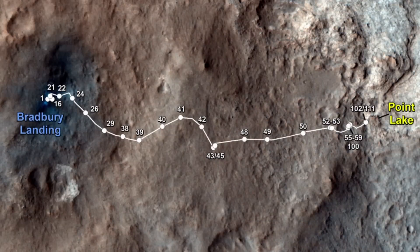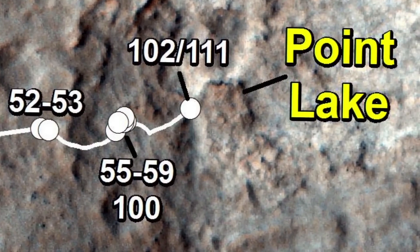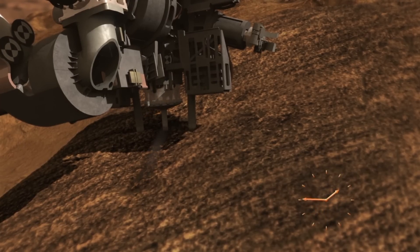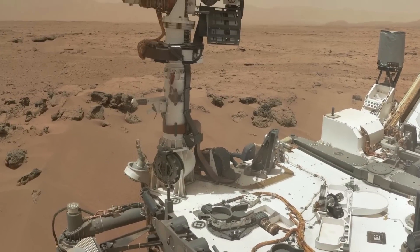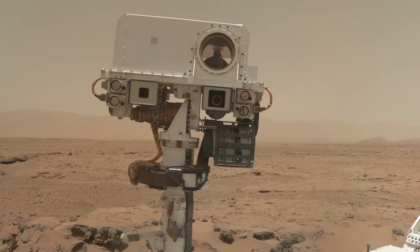After completing our science campaign at our current location, we're going to be moving to the east to a place called Point Lake, where we'll be looking for a target to perform our first ever drill on Mars. We've wrapped up our scientific study of Rocknest, which also means we've completed the checkout and first scientific use of all of our instruments on the rover — and it truly is working great.